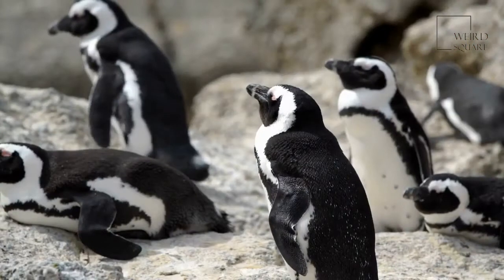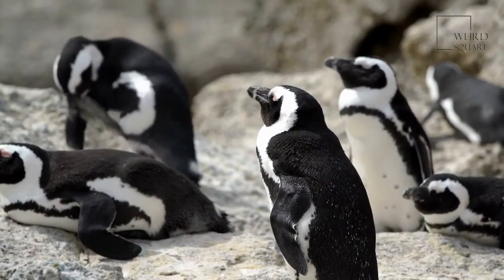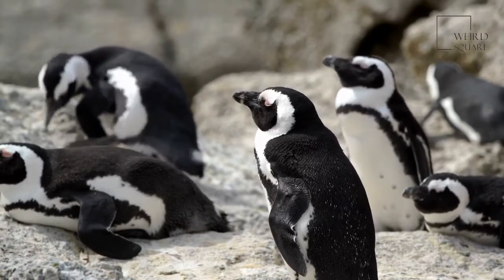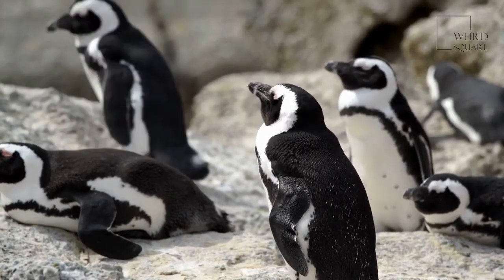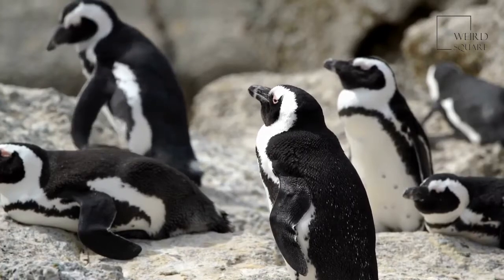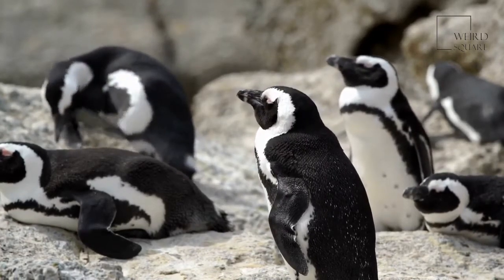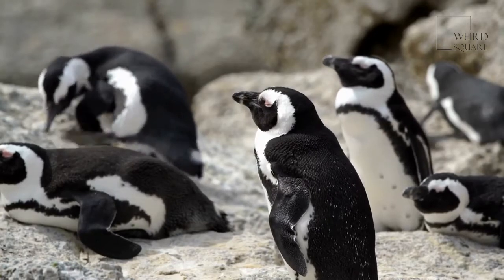King penguins are adapted for arctic climates, keeping warm with four layers of feathers — 70 per square inch of skin. The three layers closest to the body are down feathers, while the outer layer is oiled for waterproofing.